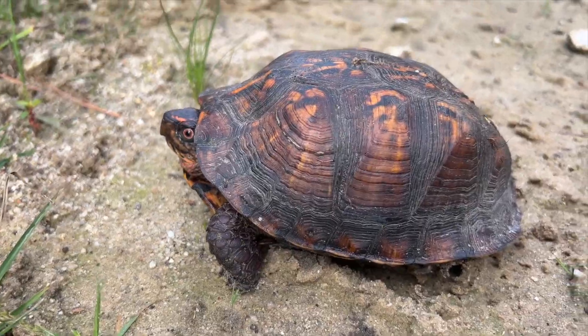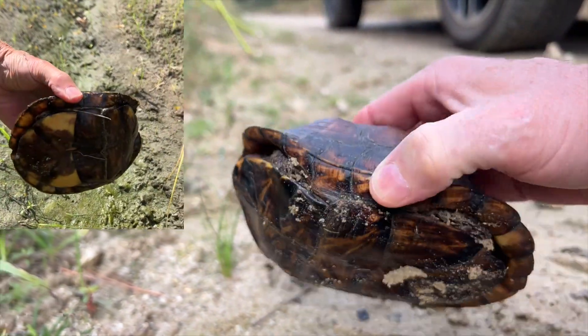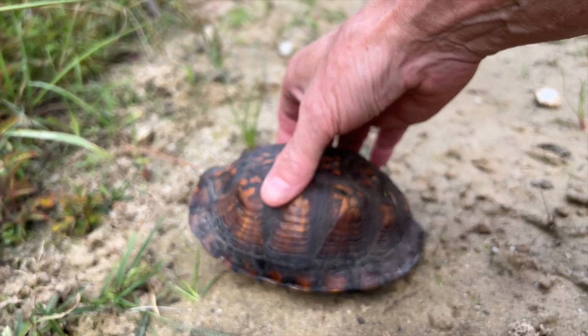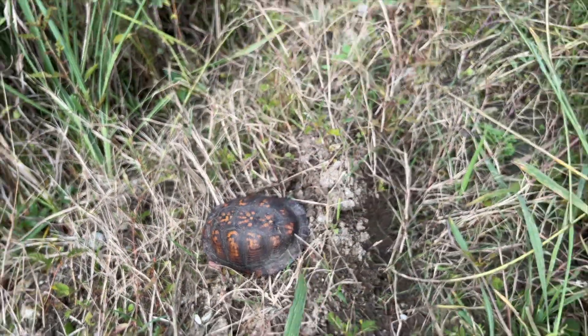Do we know you, box turtle? A male? Totally closed up, huh? Here's what I think we'll do — I think we're going to move you just a little bit this way. There. Let you be on your way.